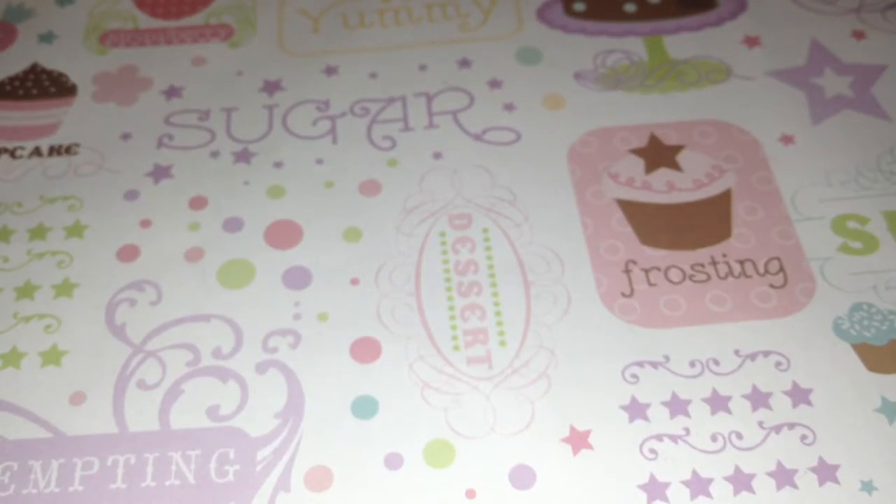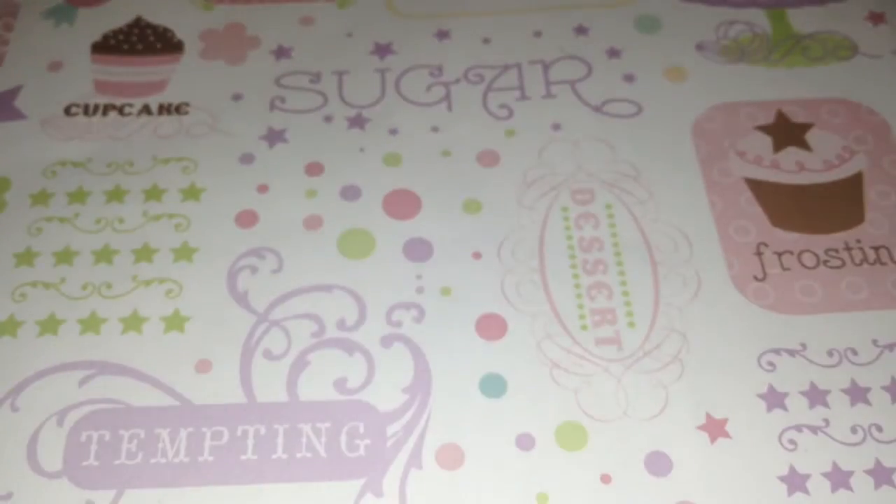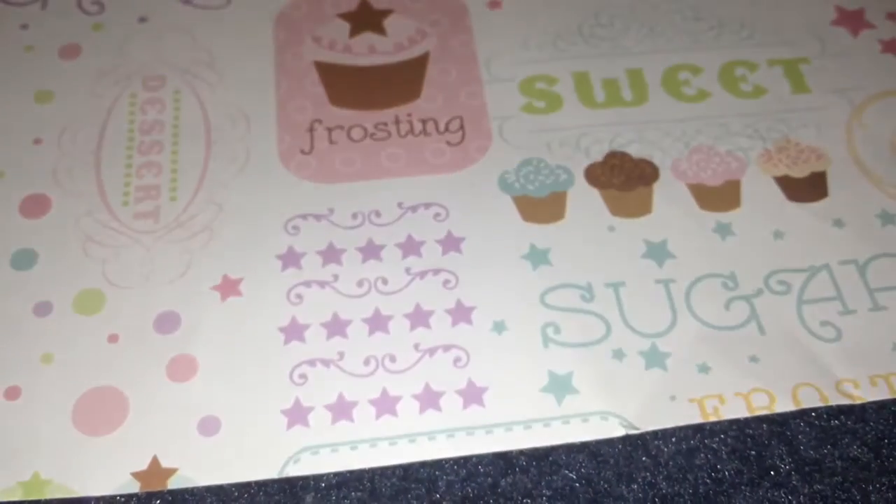Next is this Hello Kitty Squishy Toast, and I love this. It's so cute and realistic. Next is this ice cream, and it is the Café D'Anne ice cream, and I just put it in a pack of foam, so that's how it looks. It's all right.